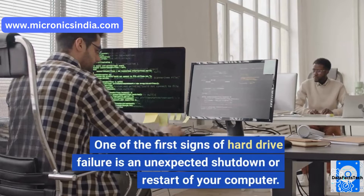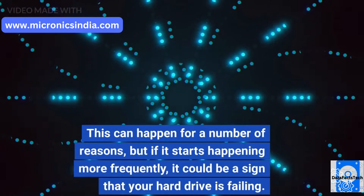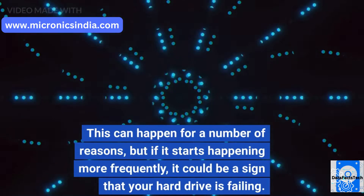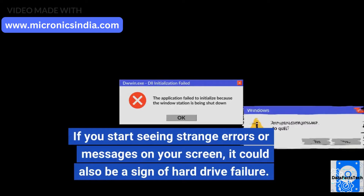One of the first signs of hard drive failure is an unexpected shutdown or restart of your computer. This can happen for a number of reasons, but if it starts happening more frequently, it could be a sign that your hard drive is failing. If you start seeing strange errors or messages on your screen, it could also be a sign of hard drive failure.